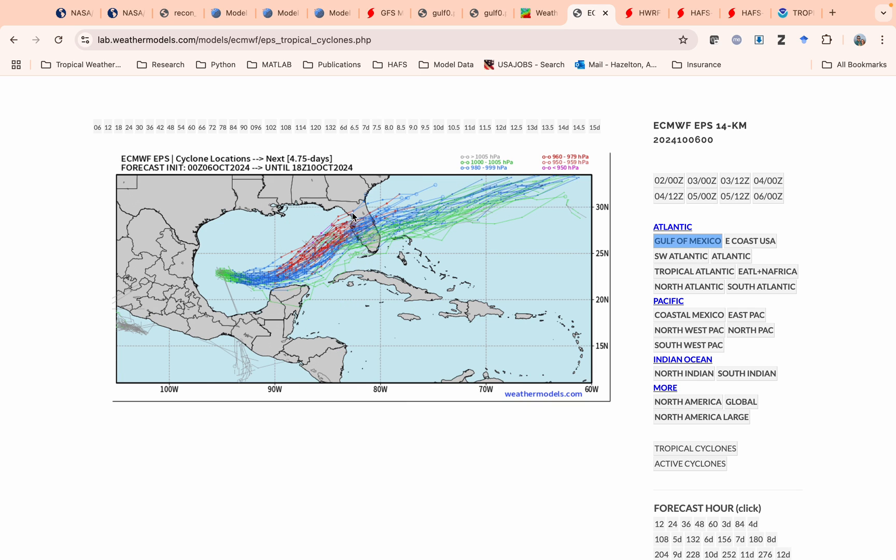The ECMWF Euro ensemble — kind of the same idea out to day six. You can see it's clustered on the Tampa Bay area, maybe a little bit south. The stronger members look like they're going to get pulled a little bit more north, potentially interacting with a shortwave trough here a little bit more, kind of a more northeast turn toward the Tampa Bay area. So if it does get a little stronger, you might see a bit more of a north hook here.